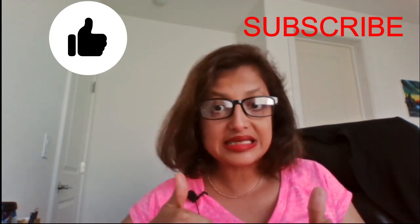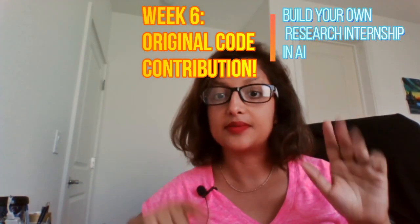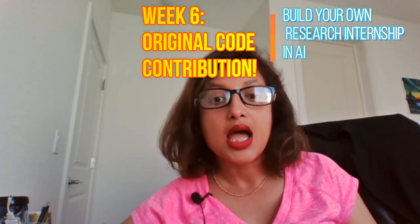If this is of interest to you, please like and subscribe to this channel. As a teaser for the week to come — we are currently doing a 10-week program called 'Build Your Own Research Internship in AI,' and this is week six. I am also planning a live YouTube meetup at the end of July.